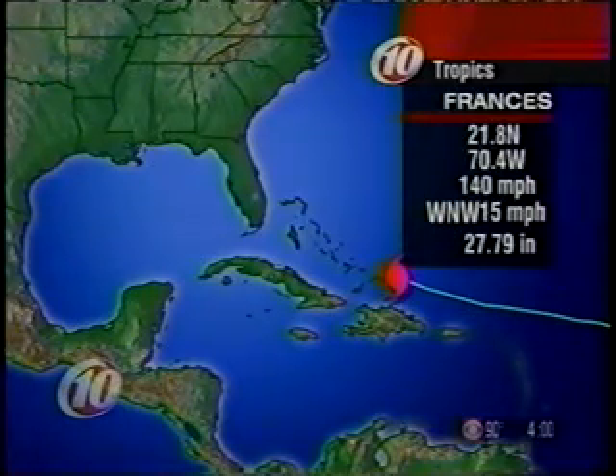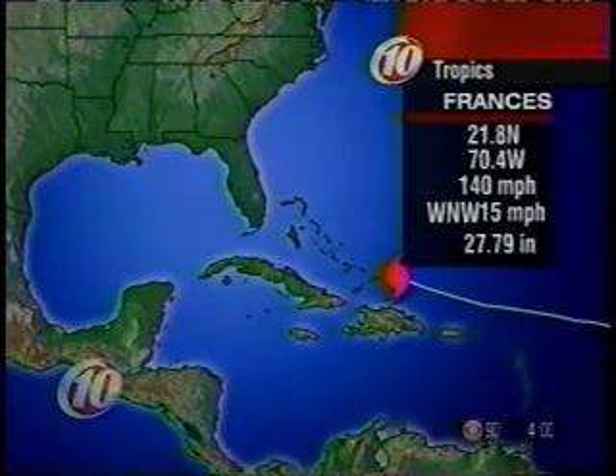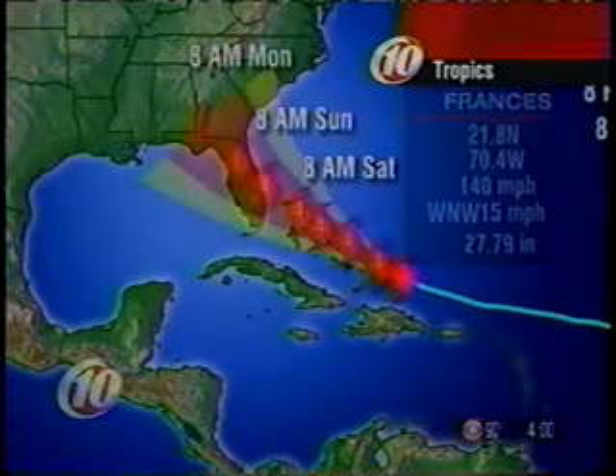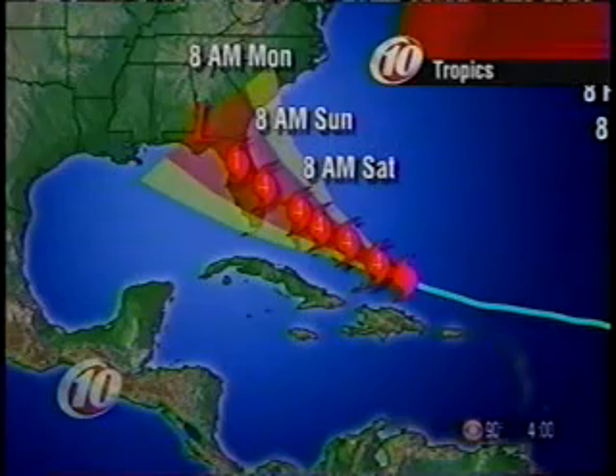France is a Category 4 hurricane. While fluctuations in intensity are expected during the next 24 hours, it still could intensify a little bit more as it moves through the Turks and Caicos Islands as well as through the Bahamas.